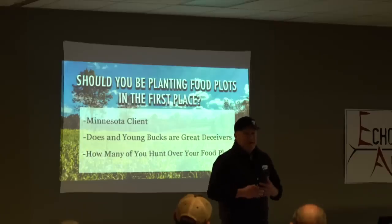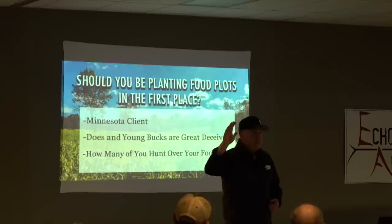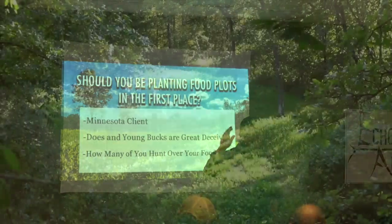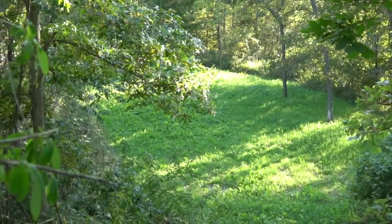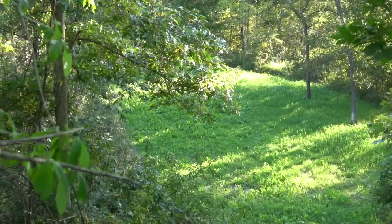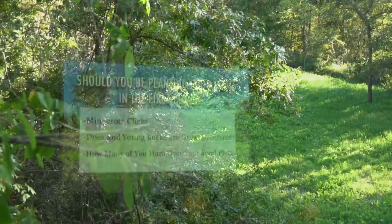How many of you guys hunt over a food plot most years, either with a gun or a bow? About over half — and that's something we'll talk about. There's a great way to do that and a great way not to do that.